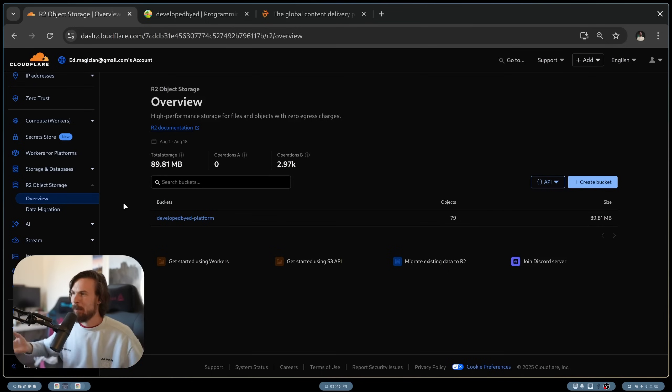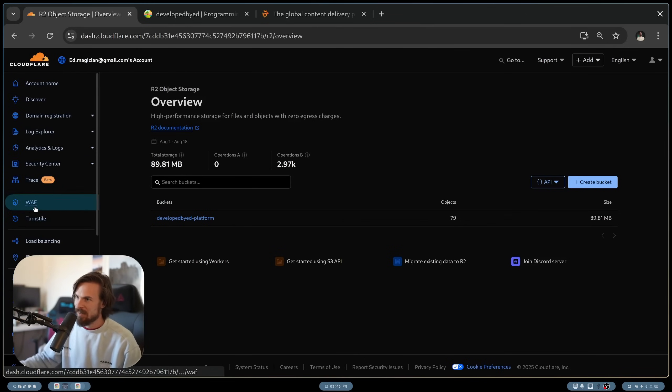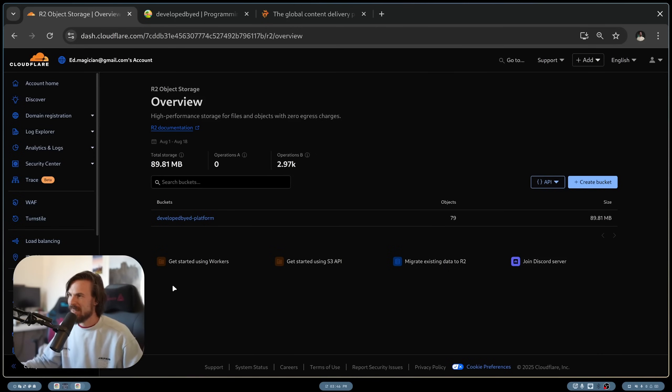Now you might wonder — if you're hosting the videos in a public bucket, you can't protect it, right? Well, you can protect it as well, which is super cool. Not only can you cache it, but they have these WAF rules that you can set up, which kind of acts like a signed URL thing. So it's just amazing.